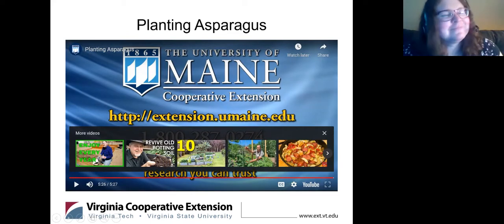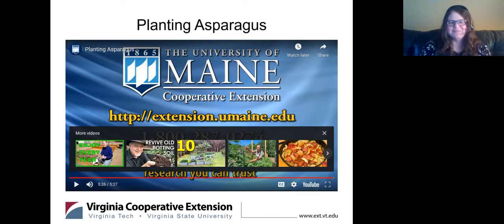Since we're not doing this class in person, I thought that video would be very helpful for asparagus planting — I know we always get a lot of questions about that. You can also use organic phosphorus sources; you don't always have to go with inorganic options. Always follow your soil test to determine the amount of nutrients you need to add.